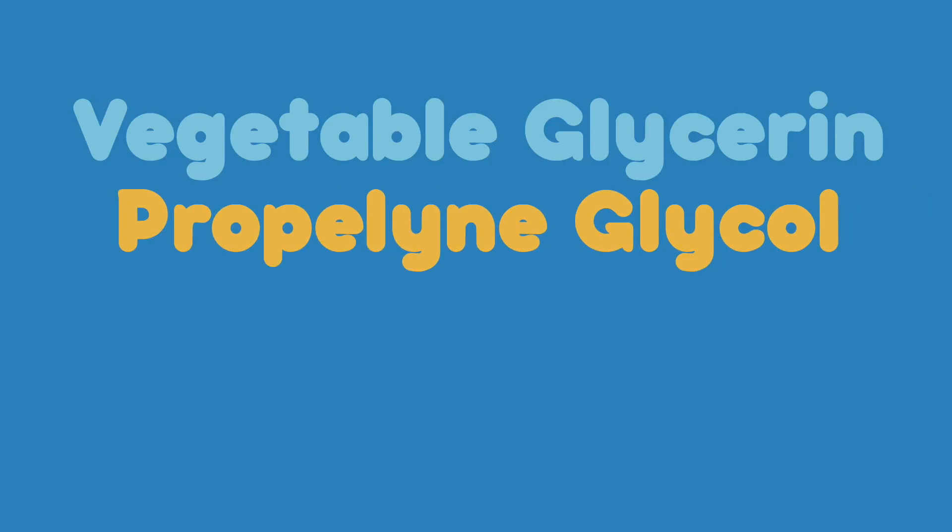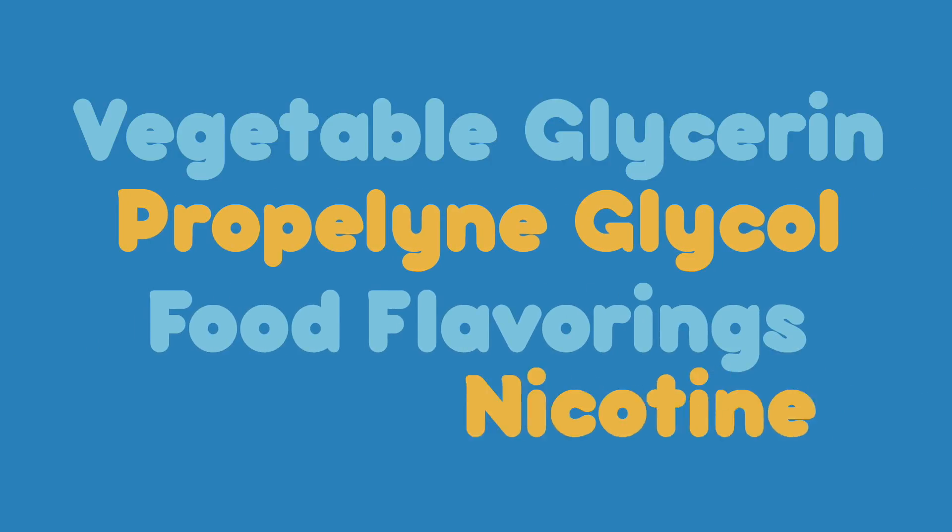What is e-juice made of? E-juice is made up of four simple ingredients: vegetable glycerin, propylene glycol, food flavorings, and nicotine.